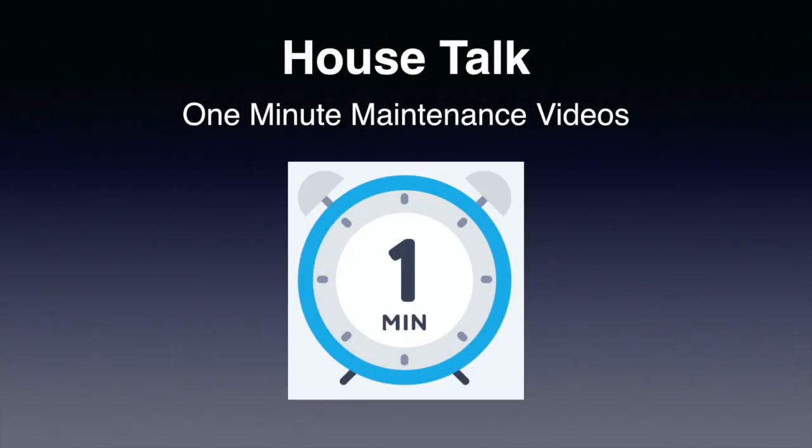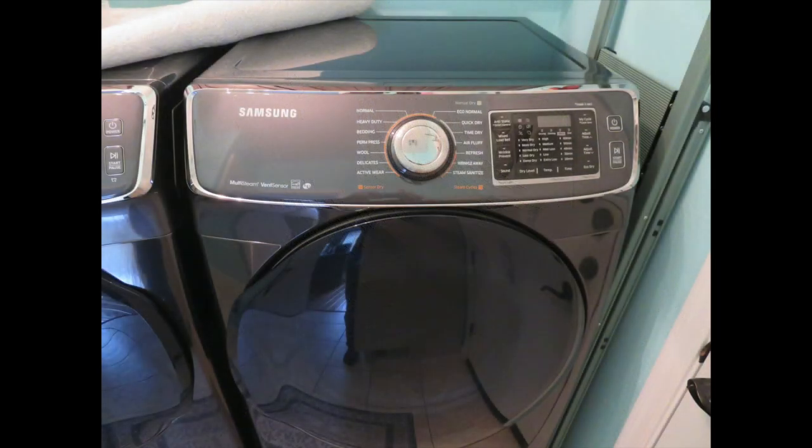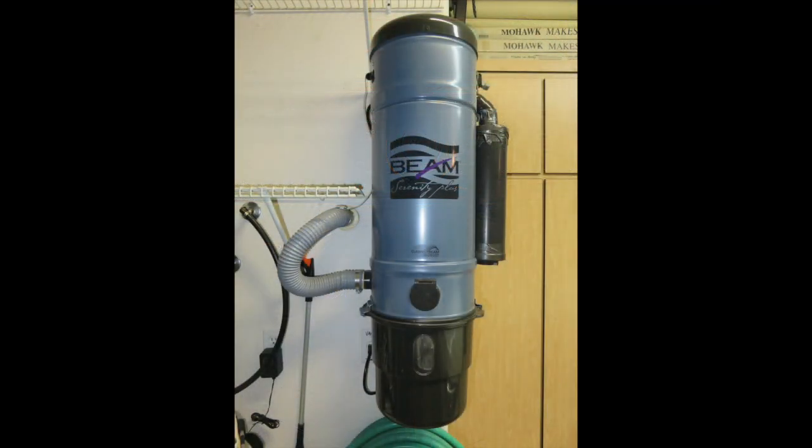Hey, it's Doug here with a one-minute video. Let's talk about exhaust fans. They can be found in clothes dryers, above cooktops, bathrooms, powder rooms, and even your central vacuum is a form of an exhaust fan.